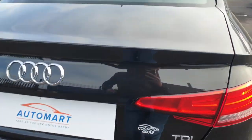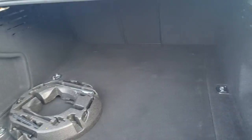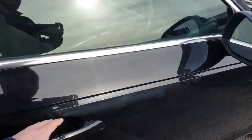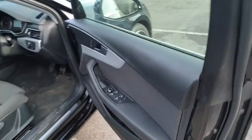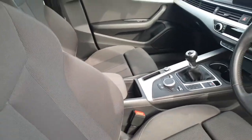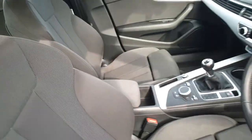Let's have a look in the boot for you. Nice spacious boot there. Fabric interior with really, really comfy seats, kind of like Recaro style.